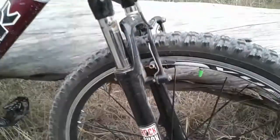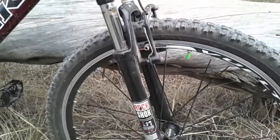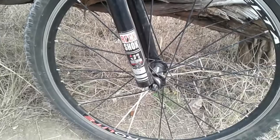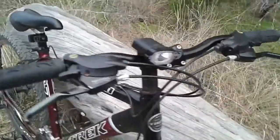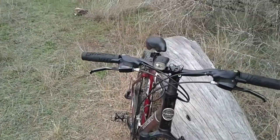I still got the V-brakes. I ordered some Clarks hydraulic brakes, and they should be coming from Chain Reaction Cycles. And yeah, this is it — basically a bone stock hardtail, not really much to look at.